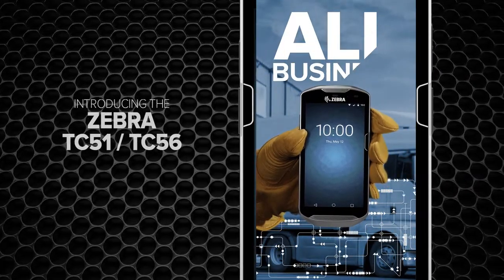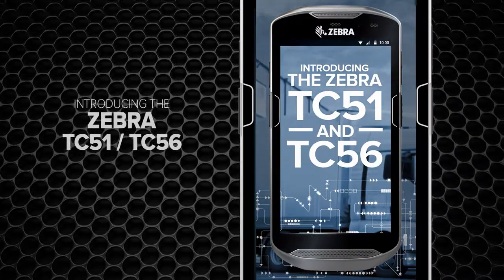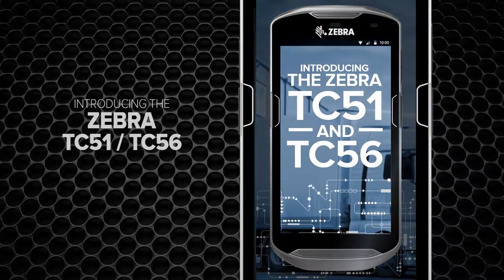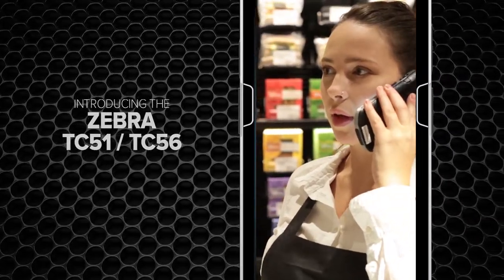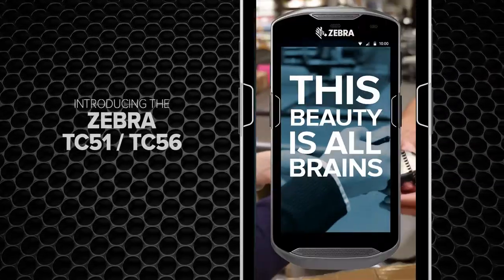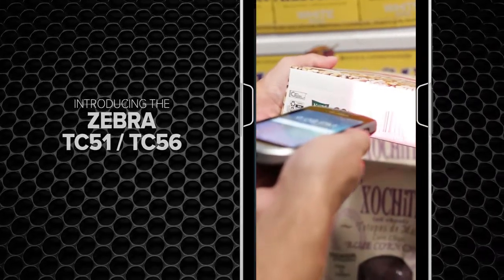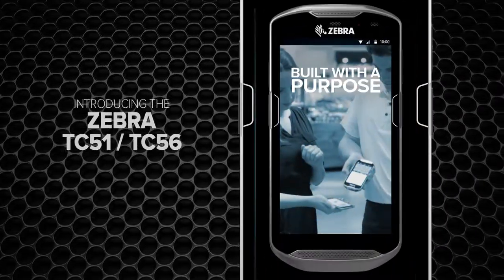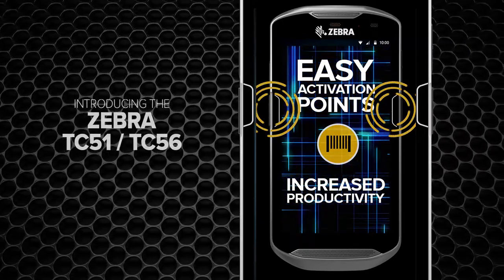This device is all business. Introducing the Zebra TC51 and TC56 Touch Computer. Outside, it's got the look and feel of a smartphone. Inside, this beauty is all brains. The TC5 series is designed and built with a purpose — to boost productivity at the touch of a button with Active Edge Touch Zone.